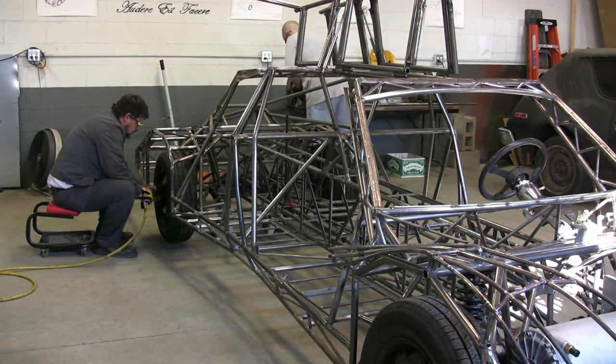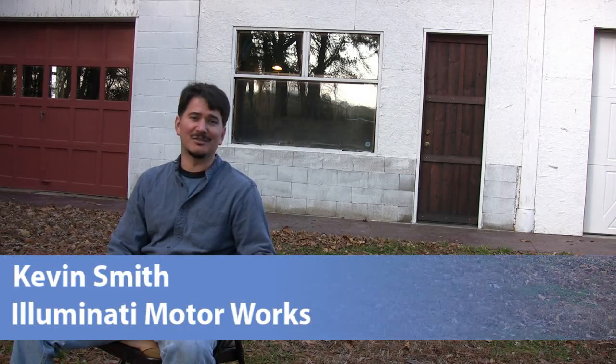All of us involved in Illuminati Motor Works have loved working on cars since we were just little kids. We've always wanted to build our own vehicles — race cars, high performance, high efficiency vehicles — and when this competition came along, it just seemed like a good fit.